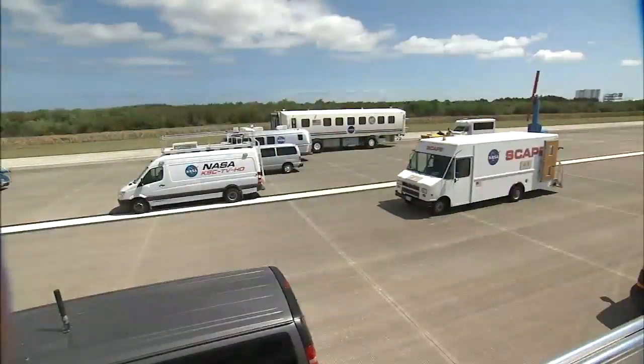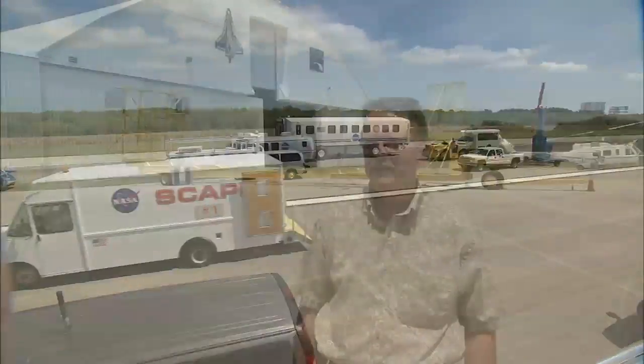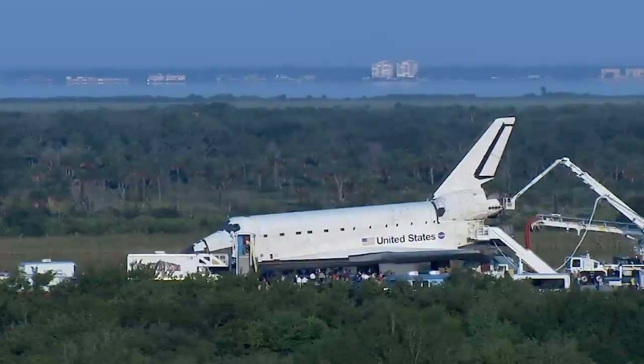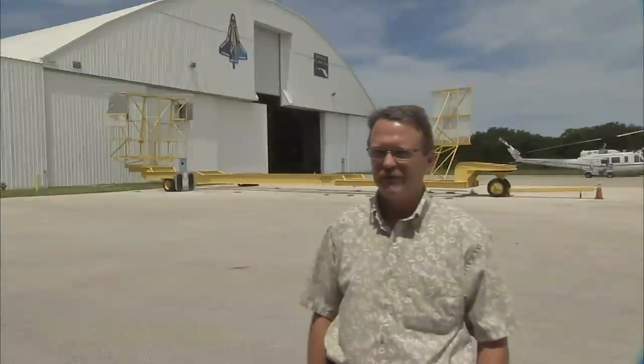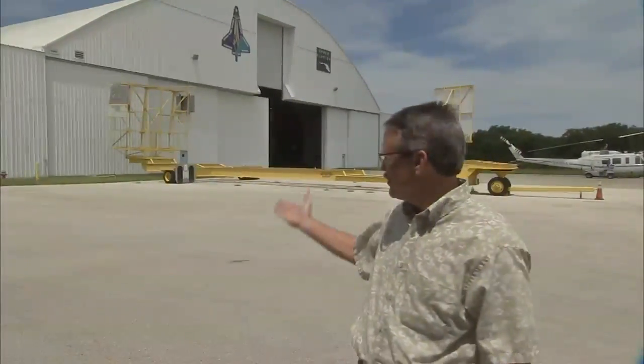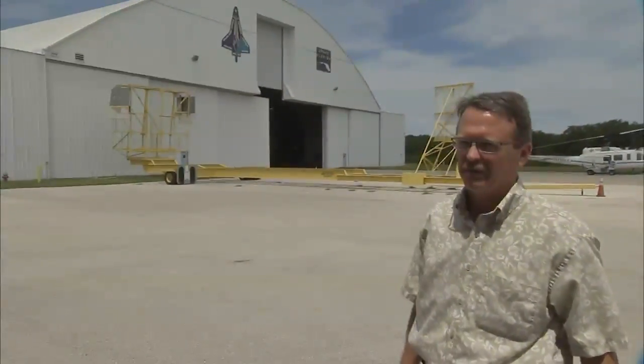Workers also go through extensive training to pull off this extremely choreographed operation. We have to hook up within 30 minutes — it's very important to maintain cooling and maintain power on the orbiter. In between launches and landings, we decided we need some kind of simulator to practice. So this big yellow monstrosity here is our orbiter super simulator, we call it.